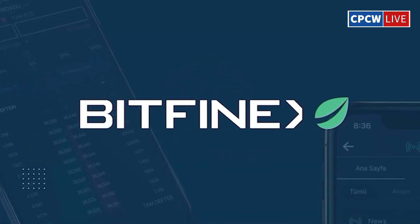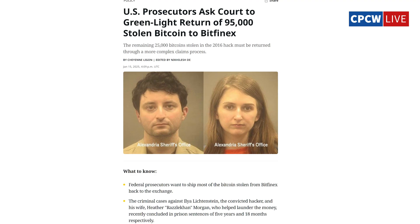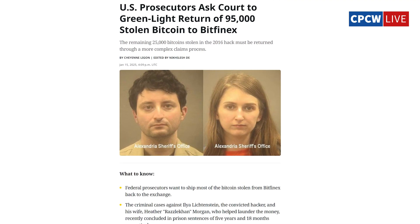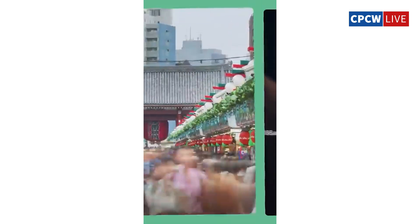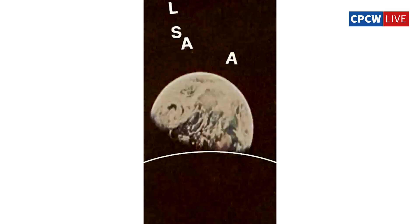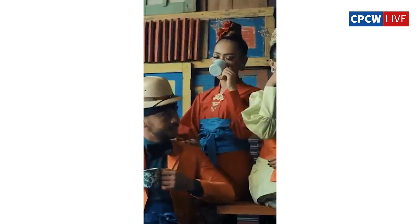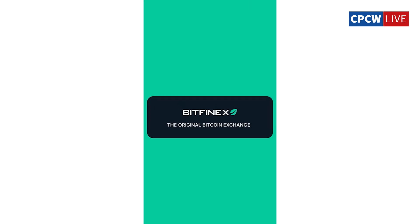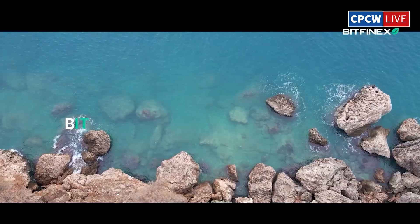95,000 Bitcoins seized — why restitution delays are risky. U.S. prosecutors are seeking court approval to return nearly 95,000 stolen Bitcoin from the infamous 2016 Bitfinex hack. This highlights a glaring issue: the lack of an efficient system to reimburse victims of crypto crimes. Bitcoin plays a major role in global scams and money laundering, and the absence of a streamlined victim restitution mechanism leaves massive amounts of seized Bitcoin idle in government hands, creating serious liquidity risks for the Bitcoin market.